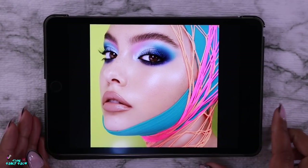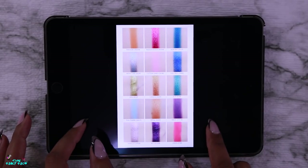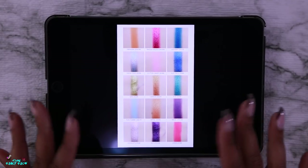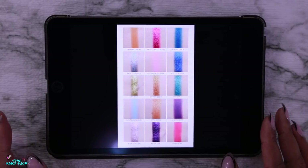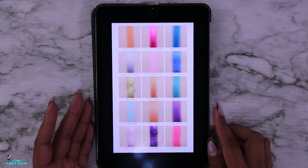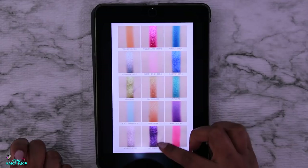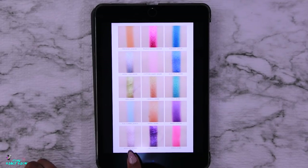Oh my god, this promo image — I want to recreate this look. I'm definitely going to recreate this look from the palette we create. Here are swatches from Temptalia — I'll leave her Instagram and blog down below. She does beautiful swatches that are very true to color. Looking at the swatches laid out, it doesn't look as interesting as it does in palette form. You'll often find a palette looks gorgeous but when swatched you're like, oh, okay.